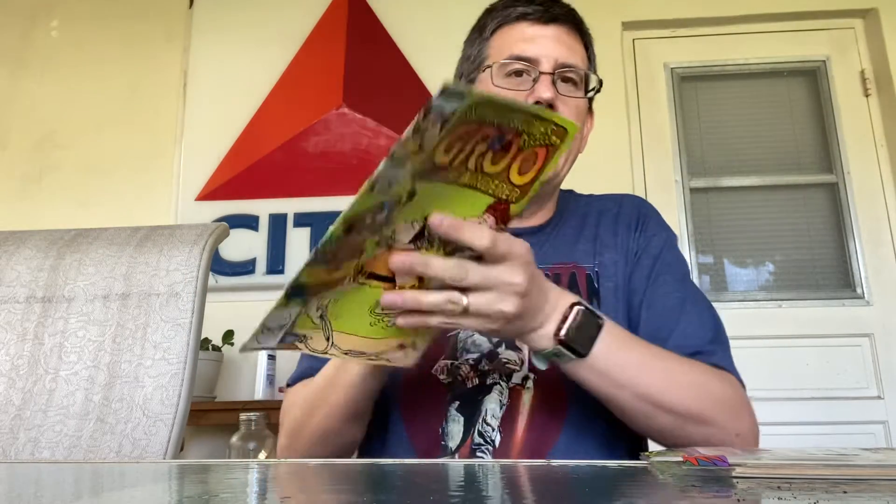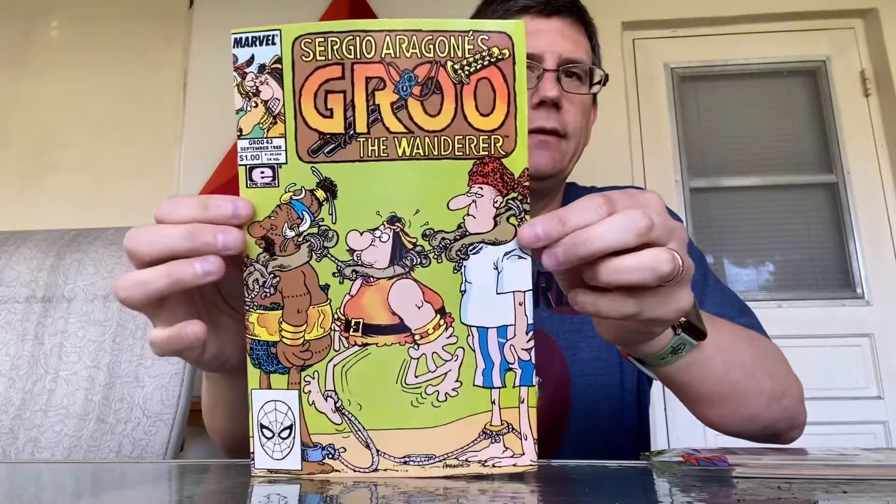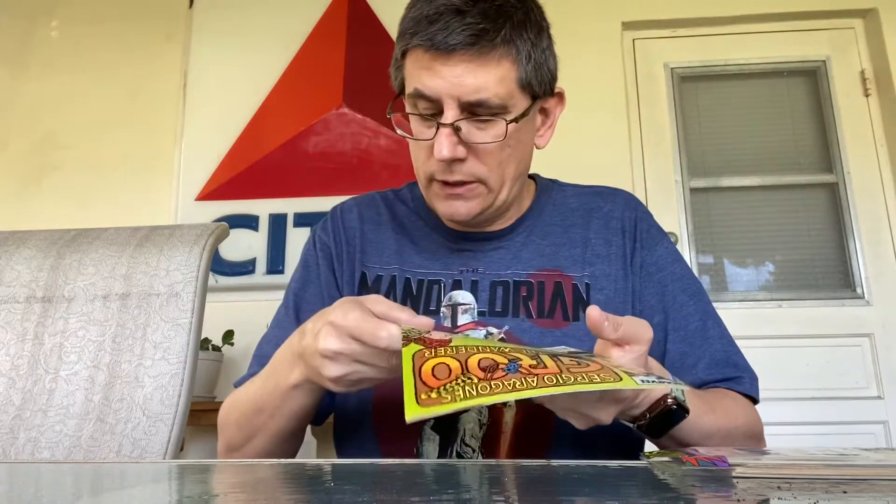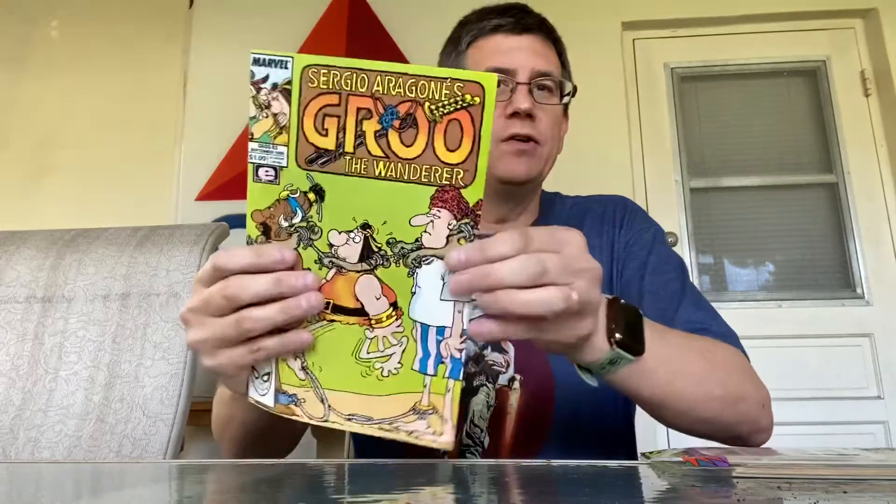Alright, starting off we have Groo the Wanderer number 43, all the way back from 1988. This one is actually not in bad shape at all. I don't know if these are worth anything, but that's what we'll figure out after.